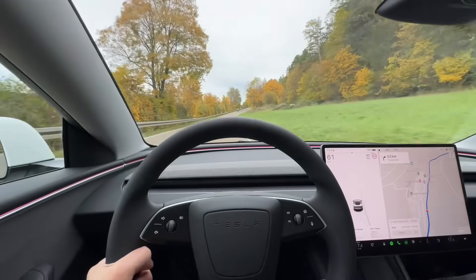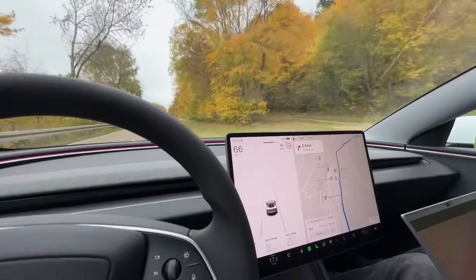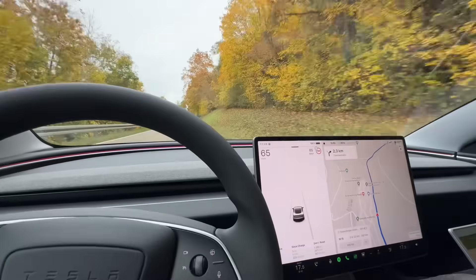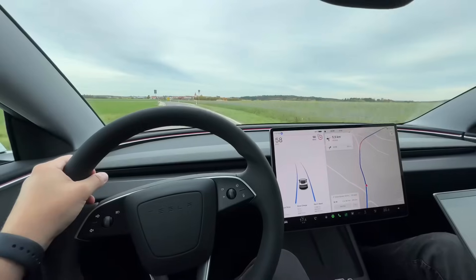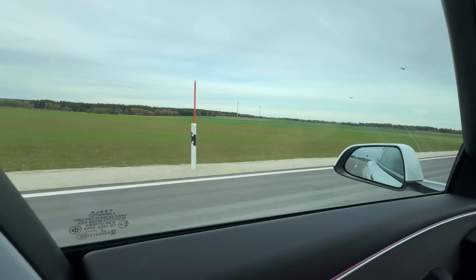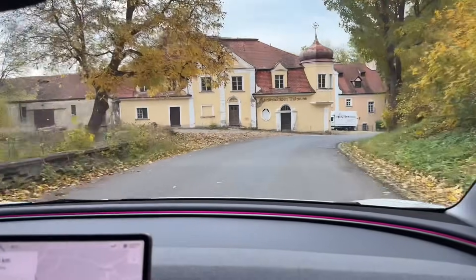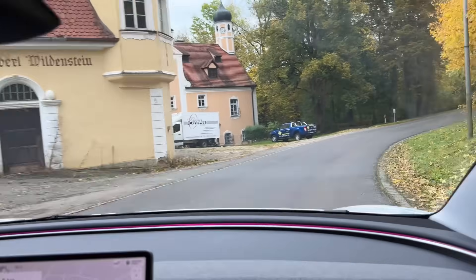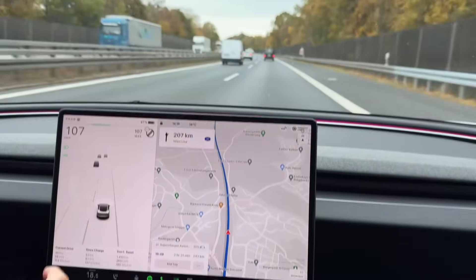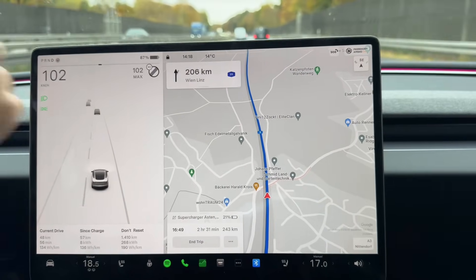We are off the highway, driving on small German roads between different villages, still at 100 percent. The road is not as smooth and our average speed is about 60 to 70 kilometers per hour. Finally, after about 57 kilometers through various villages in Germany, we are back on the Autobahn — no speed limit anymore.